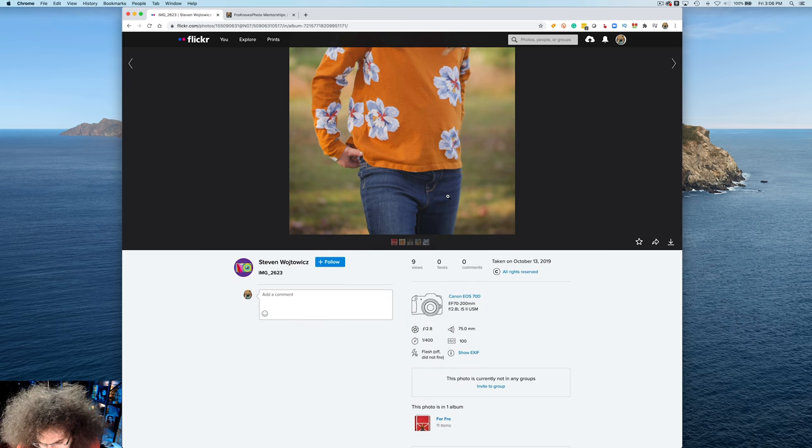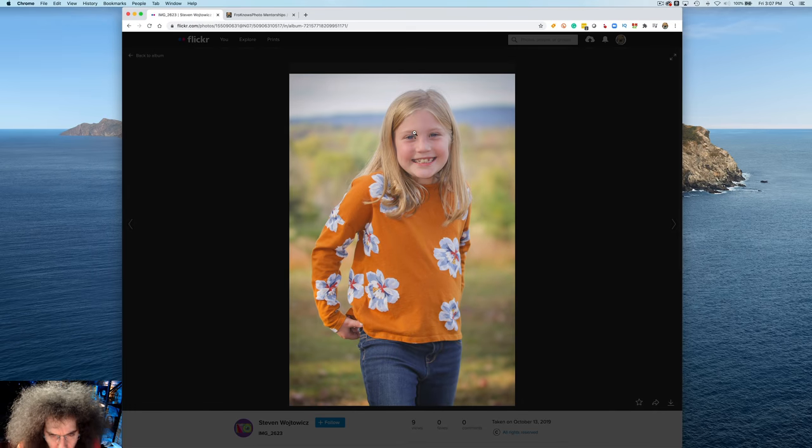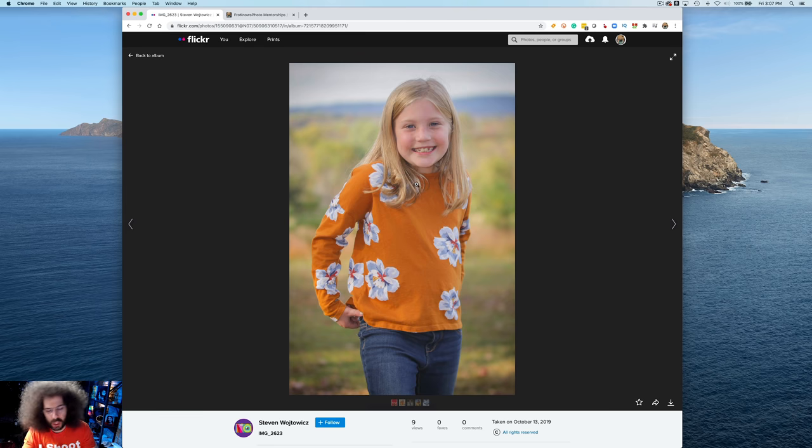We've got this girl. It looks like we popped the flash on this one — we've got the 72-200 also. It says flash off, did not fire, but there is absolutely a flash here. You can see it right in the eye. I love the composition, I like the way the background is, and I like where the cropping was done — whether in camera or after — above the thigh. Between the knee and the waist is a pretty good spot, not awkward at all. But I would punch the contrast up tremendously. It's coming across super flat, and I know if we pump this up it's going to look much better. It is a good shot.